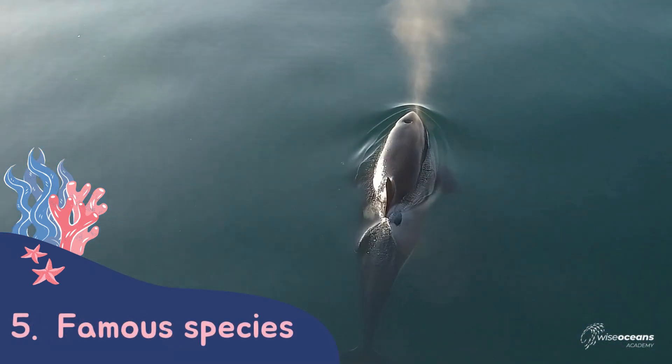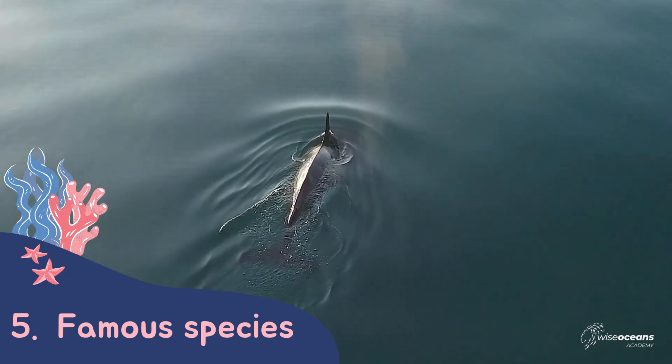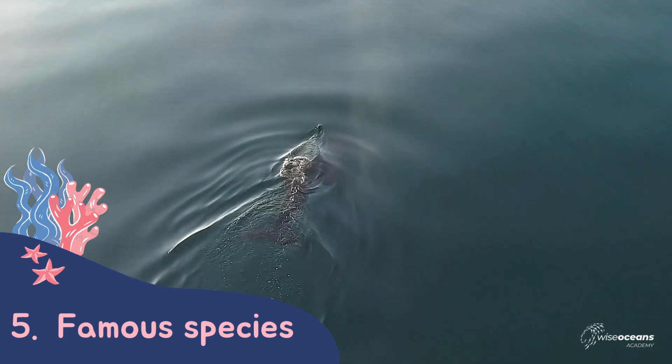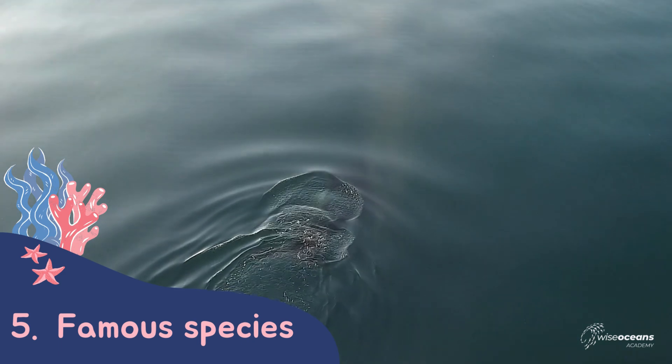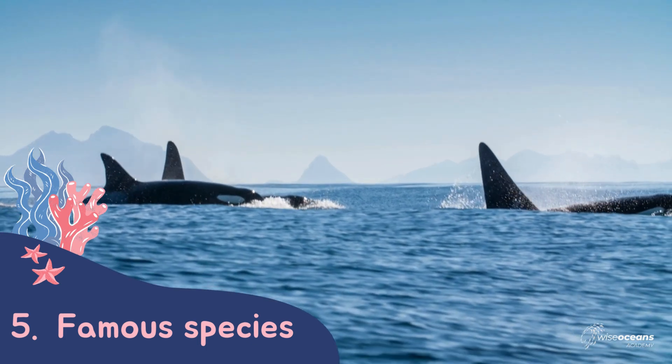To finish up our class, we cover some of the most famous and well-known species of dolphin. We look at the largest species of dolphin, which is an orca, who can grow up to 8 metres in length. They live in family groups that are led by a dominant female.